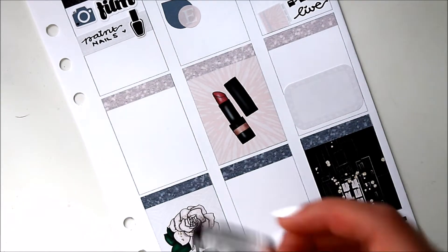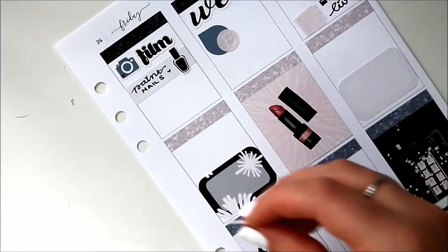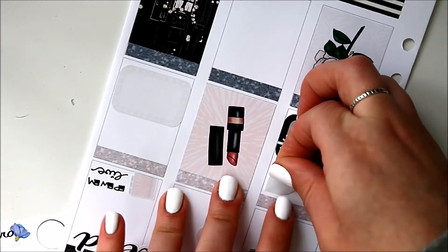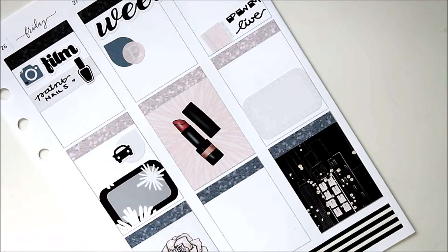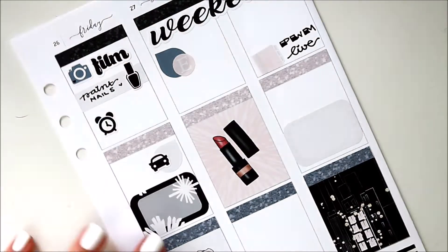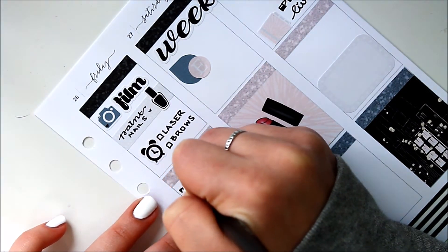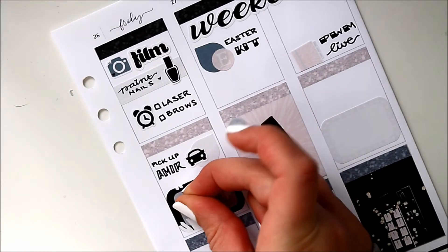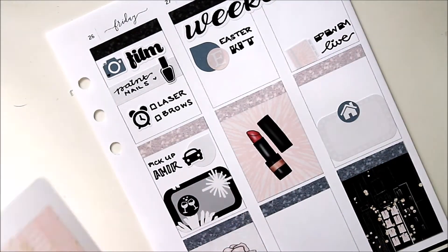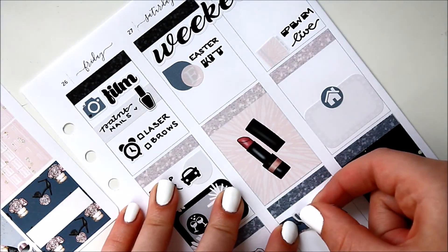On Sunday I used a half box, and on Friday another half box to write down that I was sleeping at my boyfriend's and we were having some drinks — I used the clinking glasses sticker for that. I also used a teardrop with the car icon to write down that my brother was coming home and I had to go pick him up from the subway station. I also had two appointments that day — getting my brows done and laser — so I wanted to write those down. They were pretty far apart but I didn't have another appointment icon so I just marked them that way and thought it looked pretty cute.